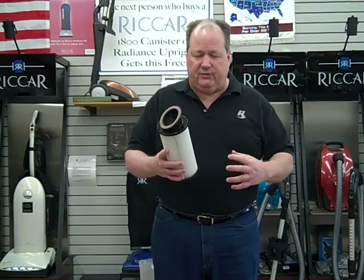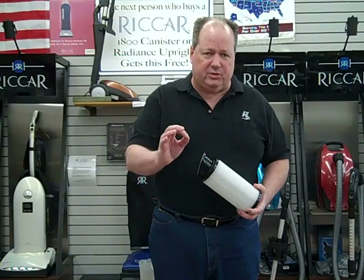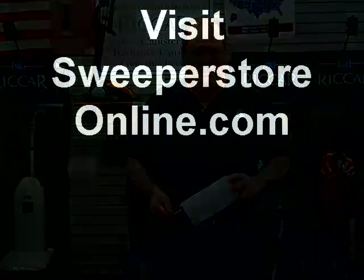Bags don't restrict airflow to the motor, so motors last quite a lot longer. It's also more sanitary when you take the bag out and throw it away. When you buy a Riccar vacuum cleaner here at the Sweeper Store, we give you a dozen micron filtration HEPA filter bags for free just for buying a vacuum cleaner from us. Please come down and visit us at the Sweeper Store at 2799 Cleveland Road in Worcester, Ohio. I'm Claude Whitaker — my wife Cheryl and I will be looking forward to seeing you. Thank you.